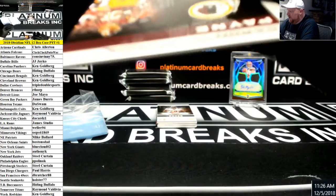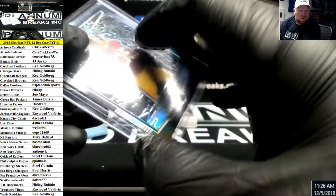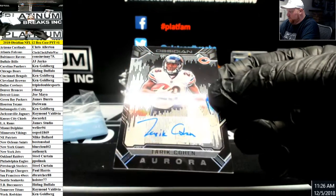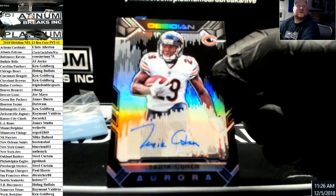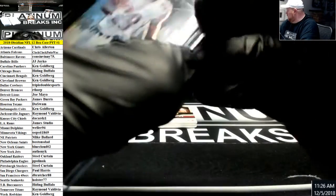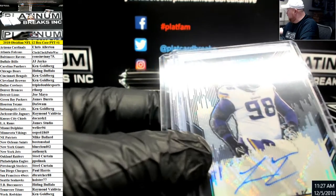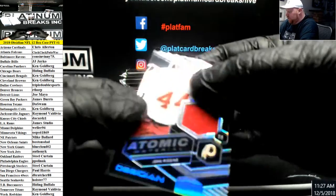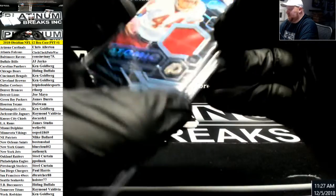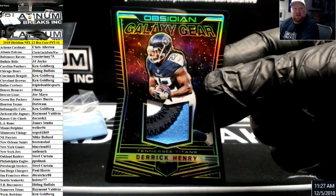Darren Payne for the Redskins, rookie to 100. Tariq Cohen, Chicago Bears autograph — nice Aurora auto. Tariq Cohen's a beast. Johnny Riggins, 100 Atomic Jersey for the Redskins. Brand new — first case on release day here — patch action, Derrick Henry Titans Galaxy Gear.